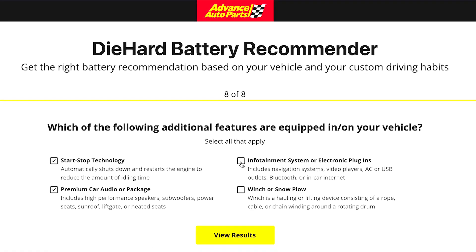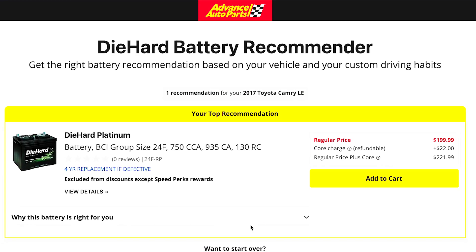Check out the Die Hard battery recommender tool to get a specific recommendation for your needs. Thanks for watching, see you next time.